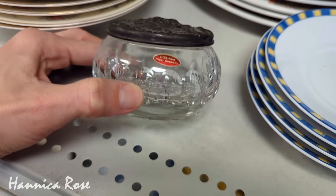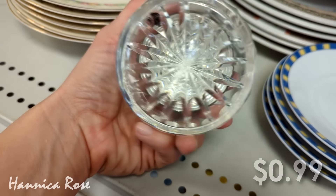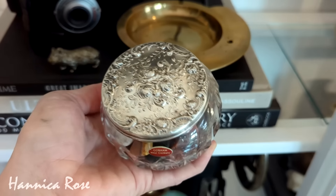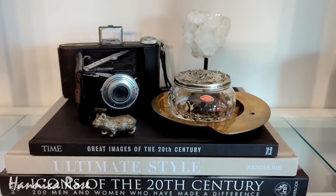The first item was this vintage powder jar that I found from West Germany. It was only 99 cents and I absolutely loved it. I styled it here in my hutch and then a few months later I decided to take the lid off and polish it. It was silver and it cleaned up really nice and I love the way it looks.